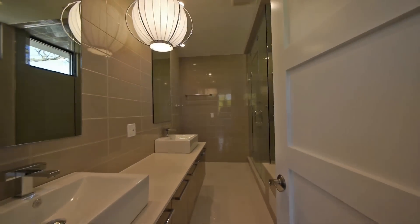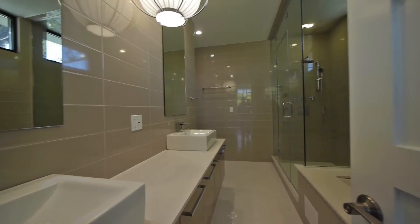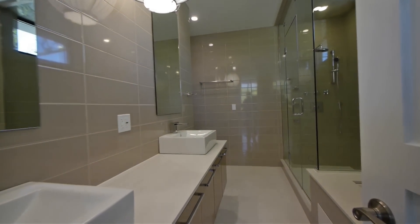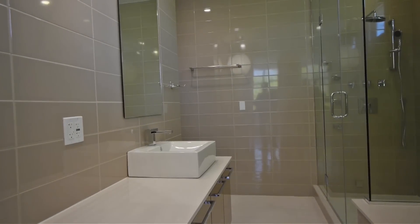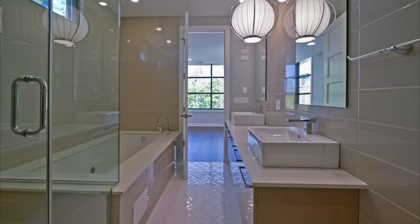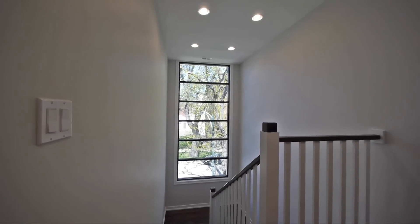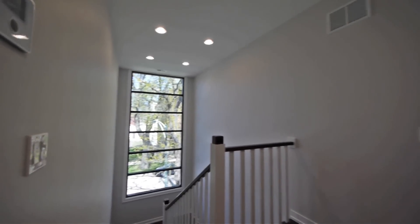And this is our master spa. We have a double vanity, really nice soaking jet tub, steam shower with body sprays. Floors are heated, and the entire bedroom looks just really nice — it's truly luxury. One great thing about being on a corner is we have this terrific high window on the stairs.